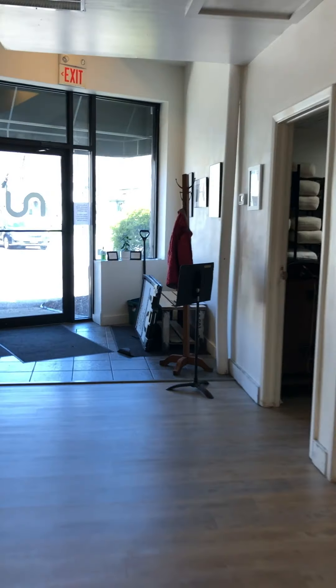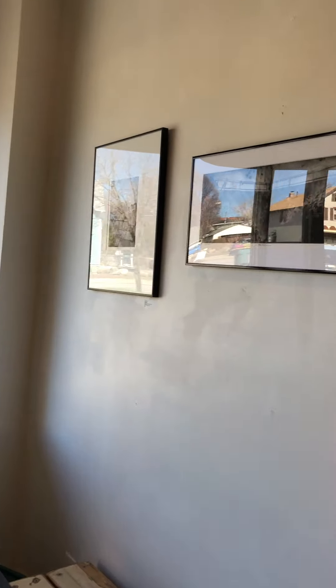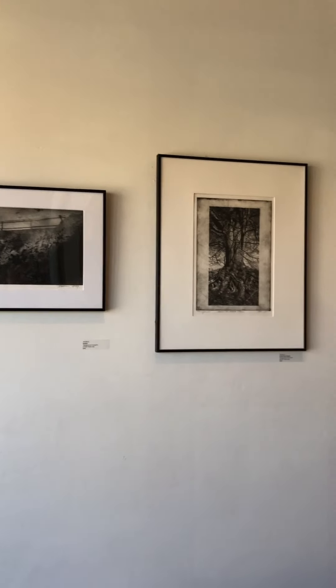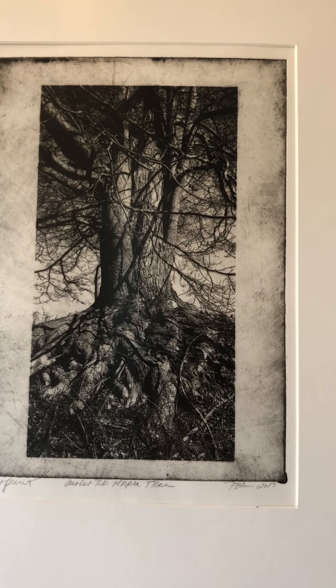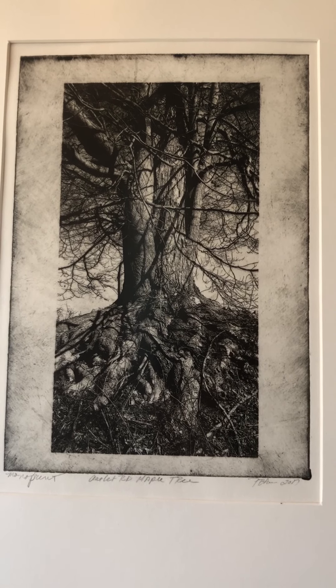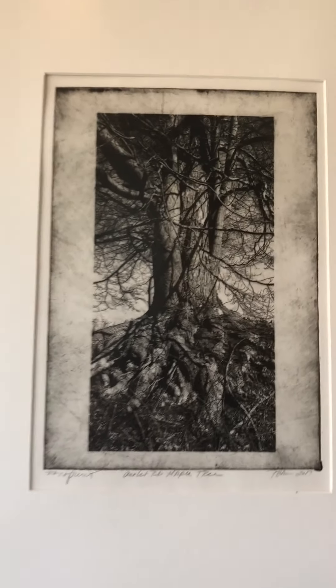The rest of Pat's work is up here in the front of the gallery. We have a series of three images together right by the entrance wall. The first one is called Outlet Road Maple. This is a photogravure monoprint, also framed to 16 by 20, and also $350.